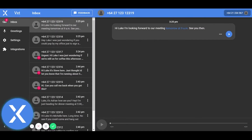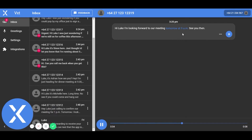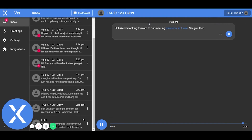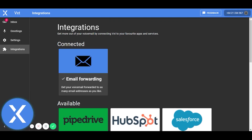In the web application, we have access to all of the same great features. Hi Luke, I'm looking forward to our meeting tomorrow at 9am. See you then. We've also got access to some of the more advanced settings, like integrations with other software.